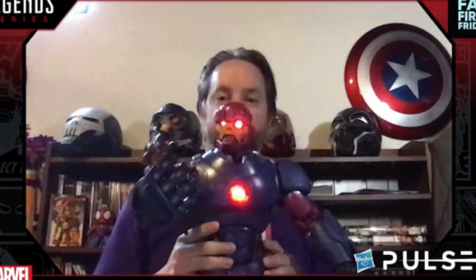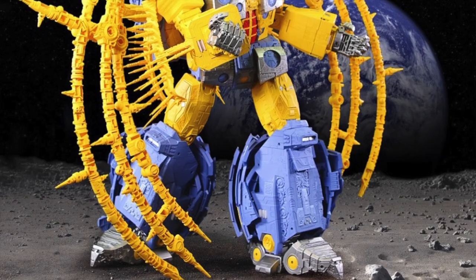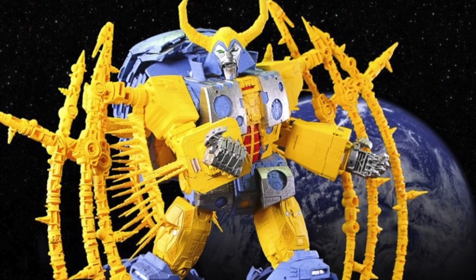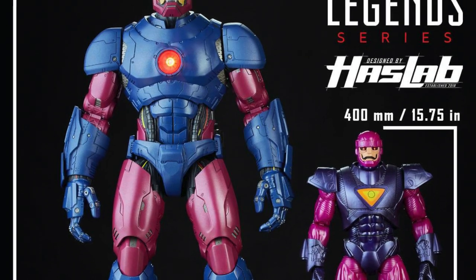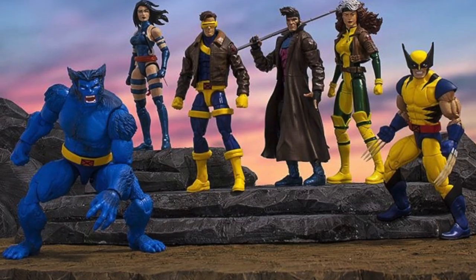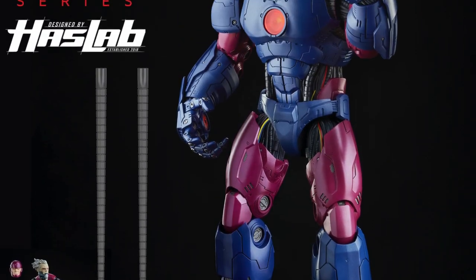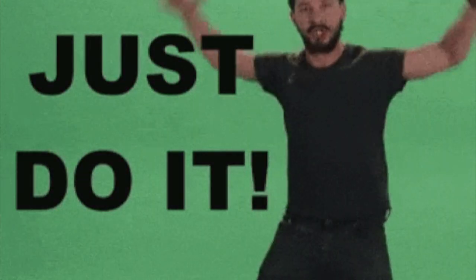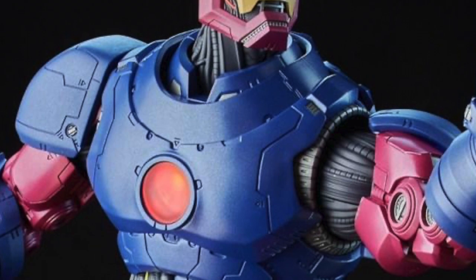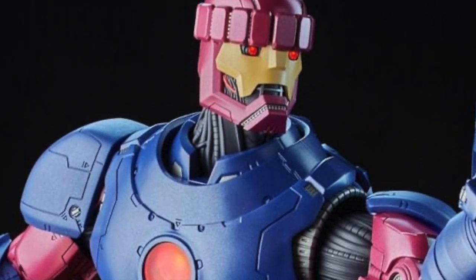Number 91: 2020 saw the introduction of the first Marvel Legends HasLab project. These are premium, crowdfunded items that are either too expensive, massive or niche to see traditional retail releases. The project was launched with a 26.3-inch Sentinel — the largest Marvel Legends figure to date. Number 92: The Sentinel was met with unanimous gasps both in wonder at its size and horror at its price. The $350 sticker did nothing to dampen the enthusiasm of ardent collectors though, and the Sentinel was funded in record time, smashing all previous records for HasLab projects.